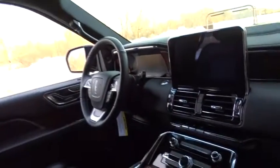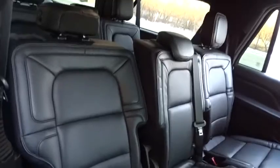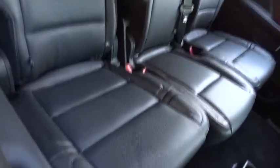Here are some of this vehicle's great options: navigation system, steering wheel audio controls, stability control, traction control, power passenger seat, remote engine start, power liftgate, backup camera, keyless entry, anti-lock braking system.